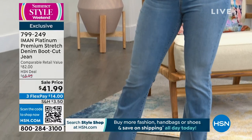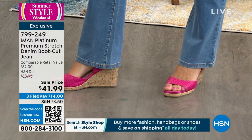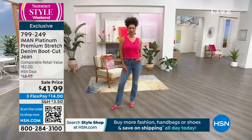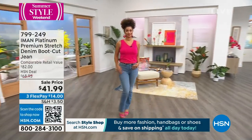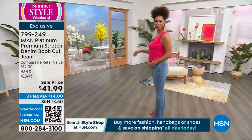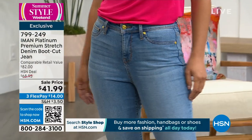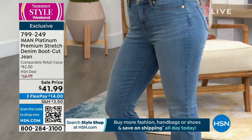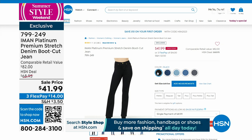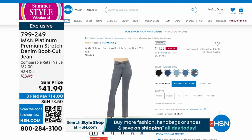Yes, you have tummy control in there as well. Retail $82 — this is a steal. First airing at $41.99. Look at how incredible Brooke looks — she's in a size four tall, 5'9". Available in sizes 2 through 24. Three inseams: petite at 28 inches, 31 average, 34 tall. Colors: black, dark indigo, light indigo, medium indigo, and washed gray.